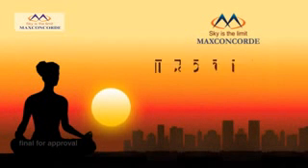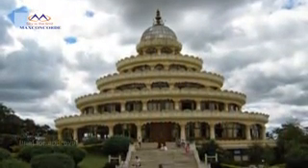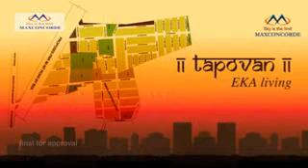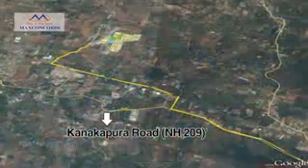Max Conquer presents Tapovan Eka Living, an integrated township behind the spiritual center of Bangalore Art of Living. After the successful completion of Sri Sayanagar and Pratna Enclave, Max Conquer is launching Tapovan Eka Living, a BMRDA approved residential township on Kanakpura Road.